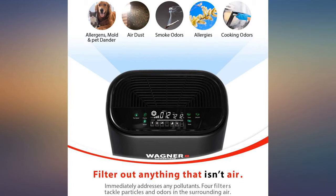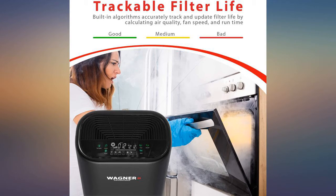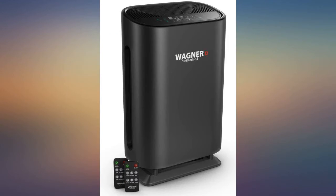The lighted display is awesome and can be turned off if it bothers you at night. The 3-speed fan can be set on manual or auto. On auto setting the fan runs on low until air quality drops. This feature is great. Remote controls on mine don't work well but aren't really needed. Love this unit.